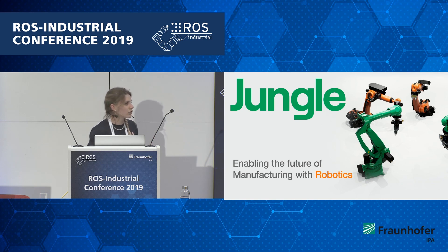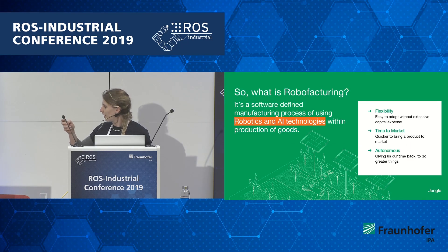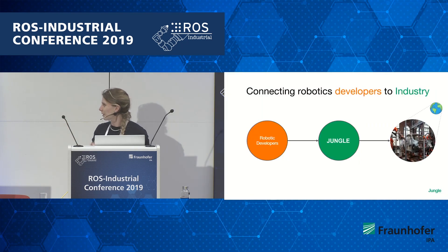If you haven't heard about us, Jungle is a startup based out of Berlin, Germany. We're committed to connecting robotic developers to industry.